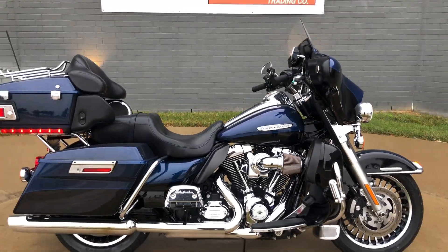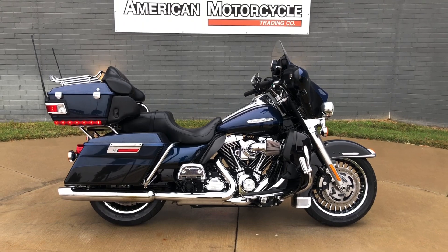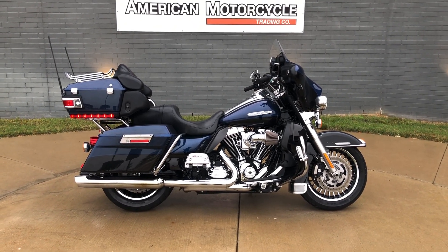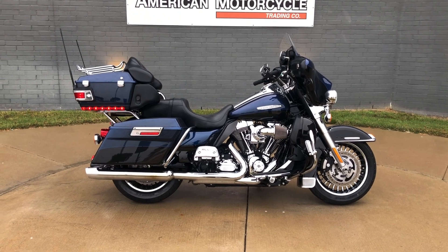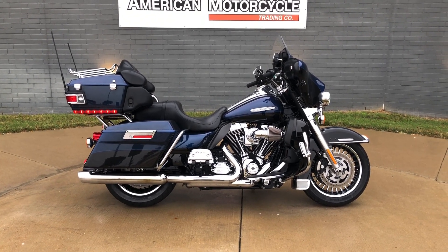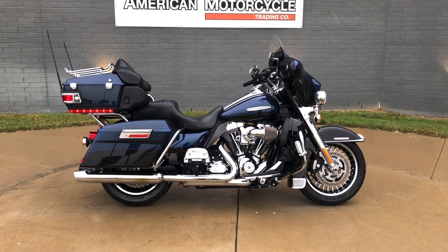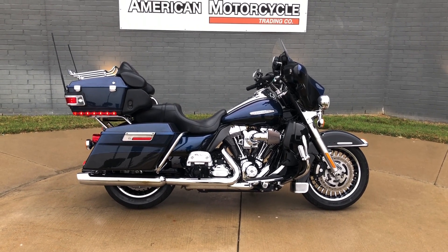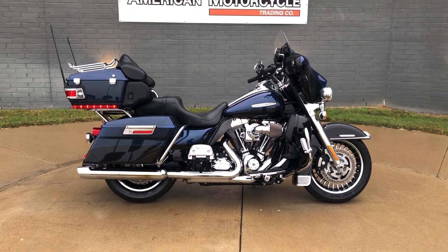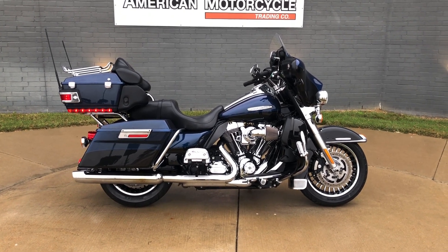If you'd like to know more about it, pick up the phone and give us a call, or you can always click on that link below in the description — it'll take you directly to our website where you can also view the rest of our inventory. We do have a full parts and service department. We offer finance and warranty options. We accept most anything on trade, and we ship and sell bikes worldwide. This is Rusty with American Motorcycle Trading Company in Bedford, Texas. The freedom to choose.